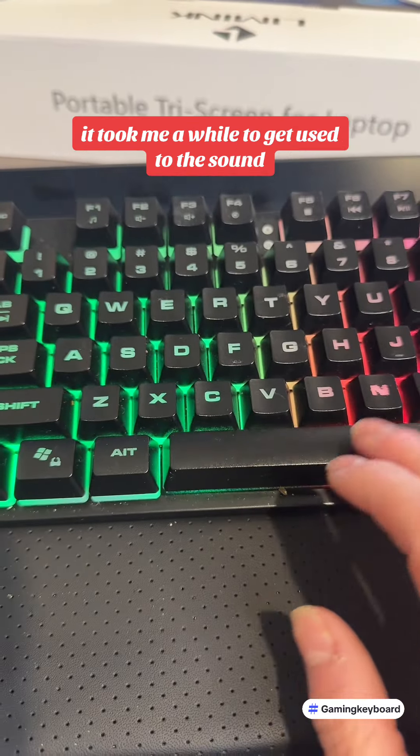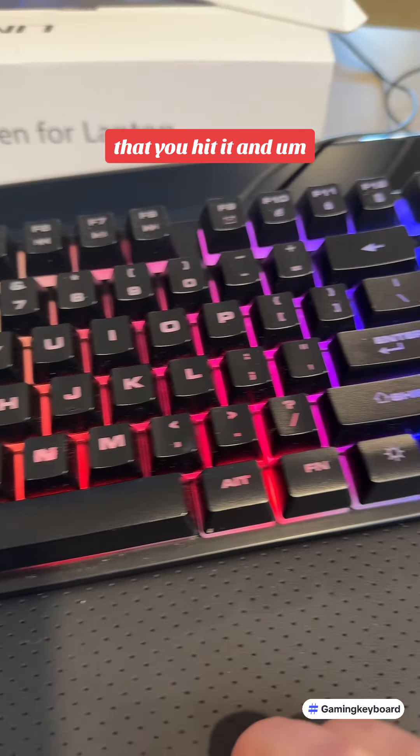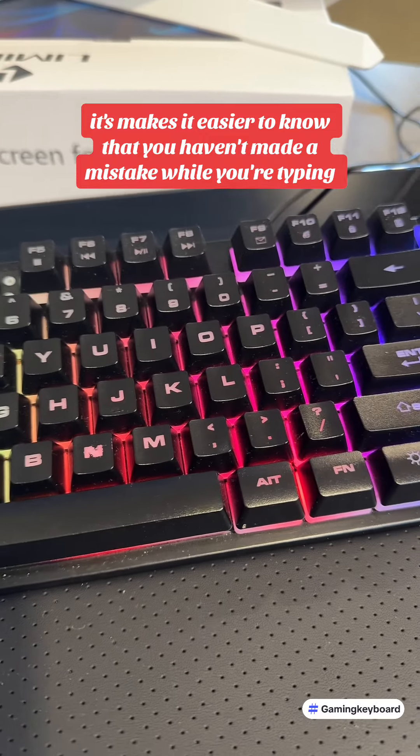It took me a while to get used to the sound — the clicking of the keys. Apparently gamers like that because it lets you know that you hit it. And as somebody who learned to type on an old school typewriter, it actually makes it easier to know that you haven't made a mistake while you're typing.